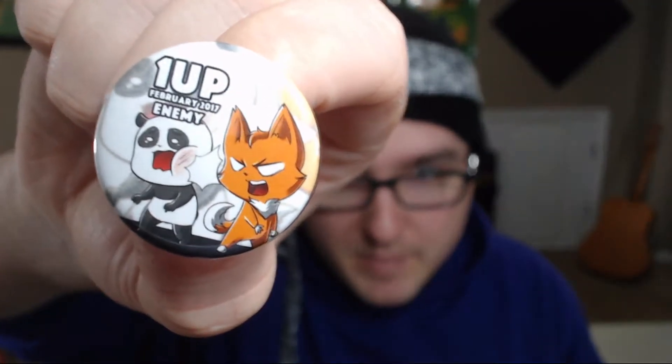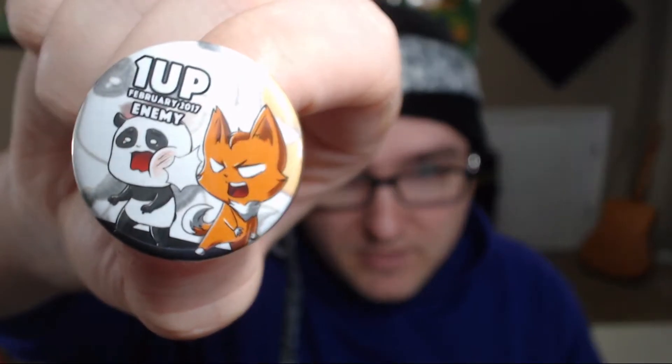Next up we have the 1-Up pin which comes with every box — this is the enemy package of February 2017. Last but not least is this shirt; each box comes with a shirt, so which one is it today?